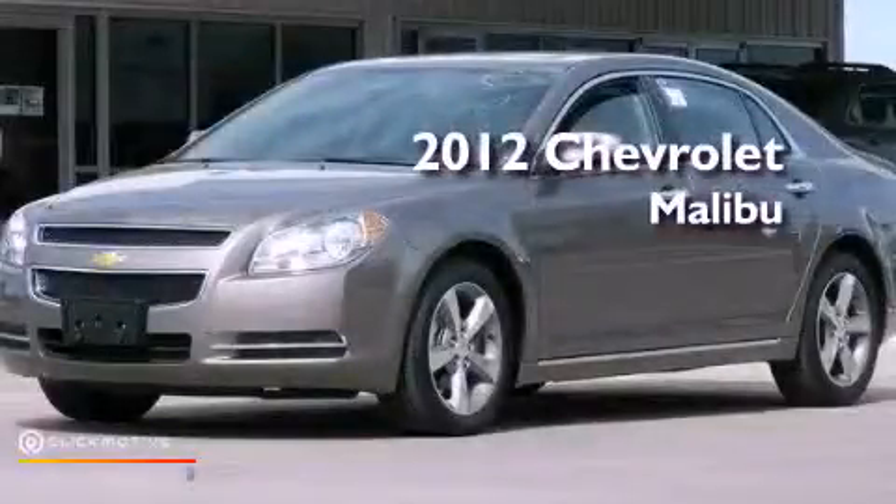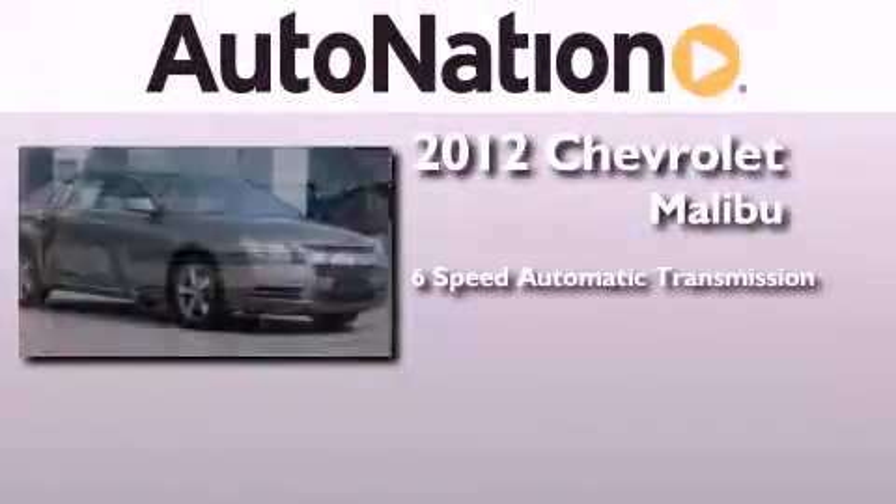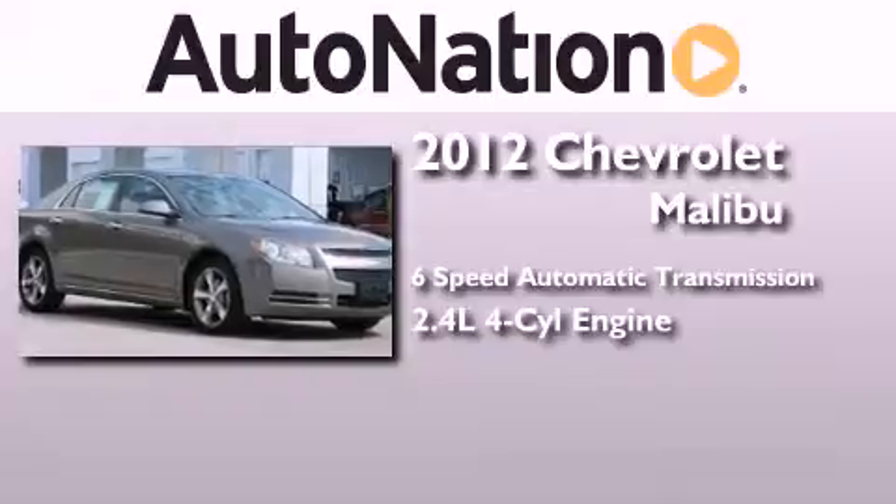This is a certified pre-owned 2012 Chevrolet Malibu. This car has a 6-speed automatic transmission and an inline 4-cylinder engine.